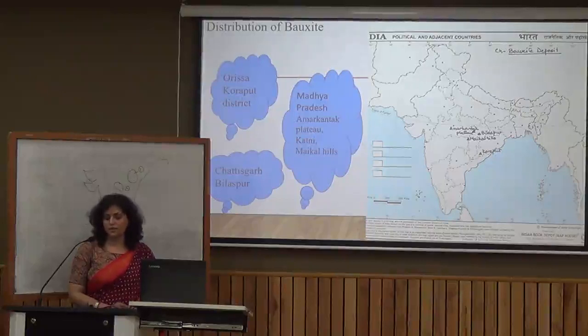We also have bauxite in Madhya Pradesh — at the Amarkantak Plateau, Katni, and the Maikal Hills. In Chhattisgarh, we have Bilaspur. You can refer to the map for these locations.